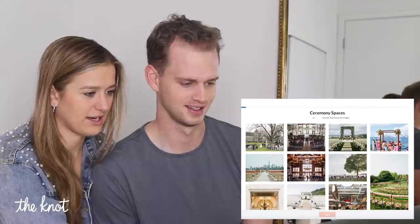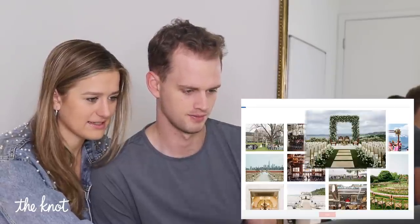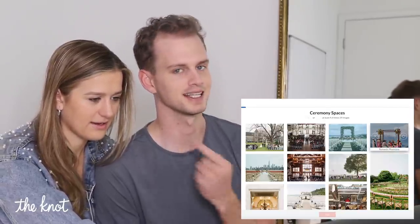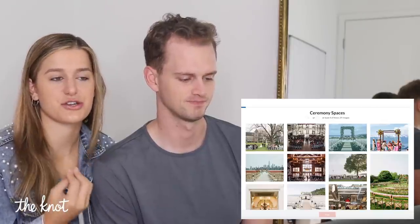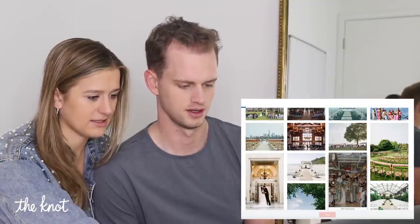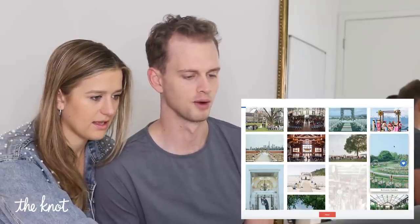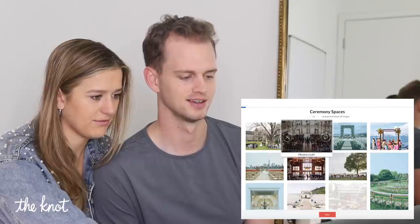Ceremony spaces — say yes or heart at least four of these 29 images. I know which ones you're going to like. That romantic waterfront — let's heart that. She doesn't like beach. I want the wedding to feel classic and traditional, and I sometimes feel like the ocean is beautiful, just not that vibe. I don't like industrial. I think this romantic garden is really pretty. Big romantic garden — I don't like this modern loft. No modern loft.